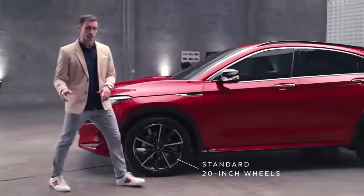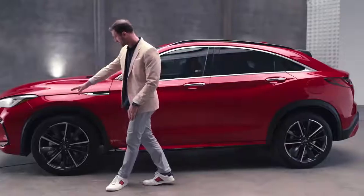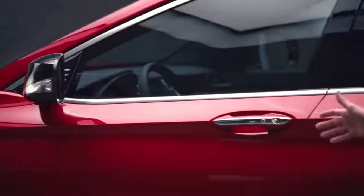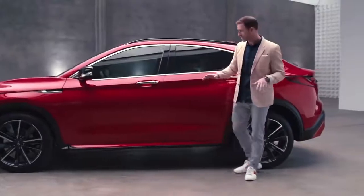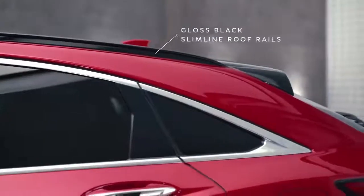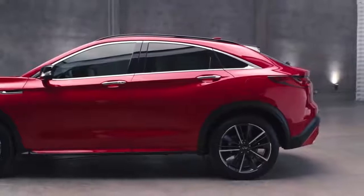That energy from the front transfers through the eyebrow headlights, underneath that clamshell hood, into this character line where the door handles are integrated — which is not an easy task. All that energy continues and accumulates here with a coupe-like roofline, reminding me of the iconic FX.